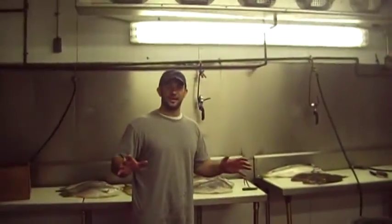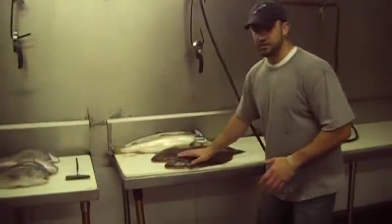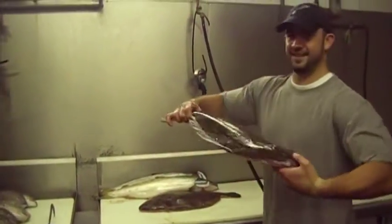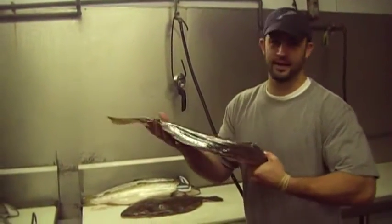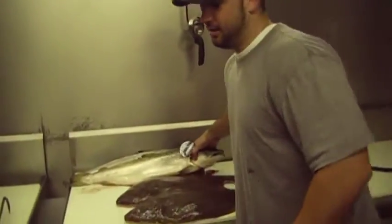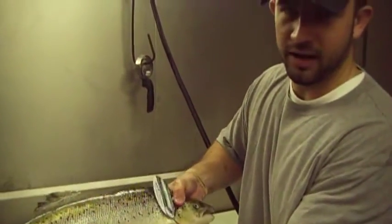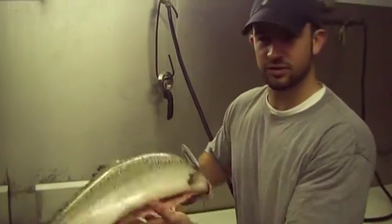I'll just show you what we have today. Great looking fish coming out of Montauk. You hear organic salmon, you hear a lot of talk — it's a name you hear a lot. We carry the real deal. Ours have tags. Beautiful Scottish salmon. Just a great looking product.